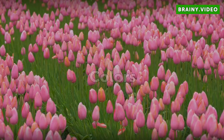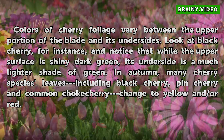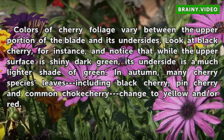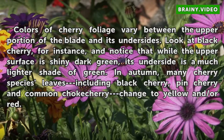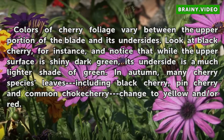Colors. Colors of cherry foliage vary between the upper portion of the blade and its undersides. Look at black cherry, for instance, and notice that while the upper surface is shiny dark green, its underside is a much lighter shade of green. In autumn, many cherry species, including black cherry, pin cherry, and common chokecherry, change to yellow or red.